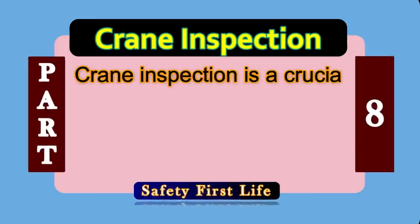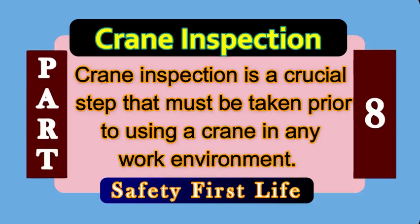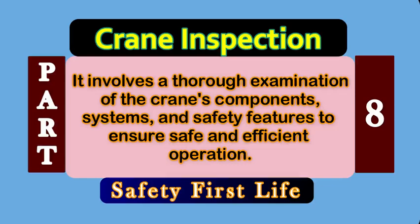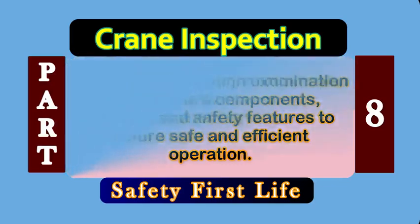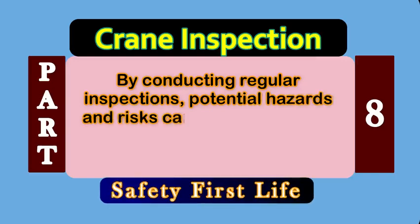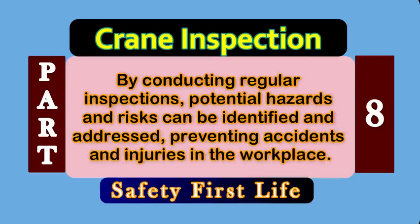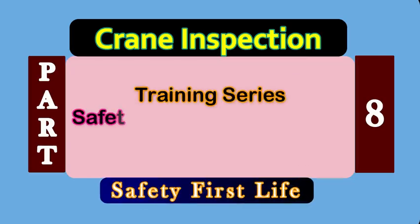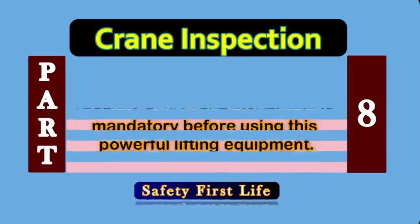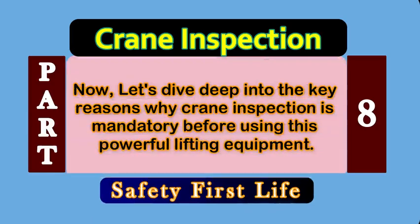Dear friends and fellows, crane inspection is a crucial step that must be taken prior to using a crane in any work environment. It involves a thorough examination of the crane's components, systems, and safety features to ensure safe and efficient operation. By conducting regular inspections, potential hazards and risks can be identified and addressed. It prevents accidents and injuries in the workplace. This is part 8 of the Safety Officer Job Interview training series. Now let us dive deep into the key reasons why crane inspection is mandatory before using this powerful lifting equipment.